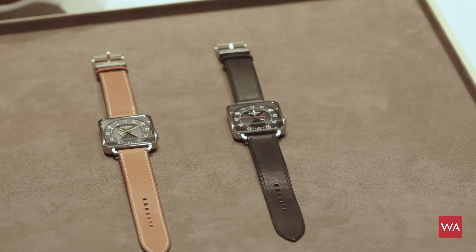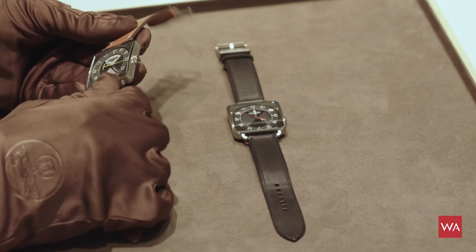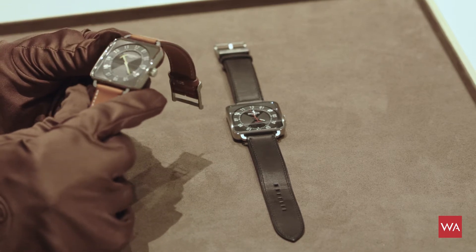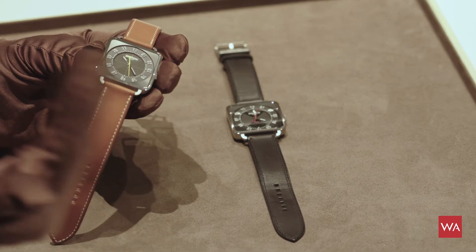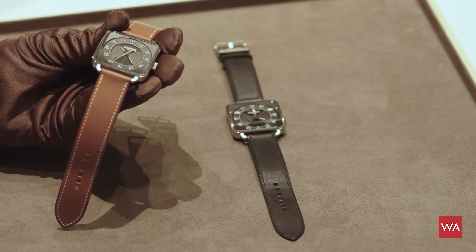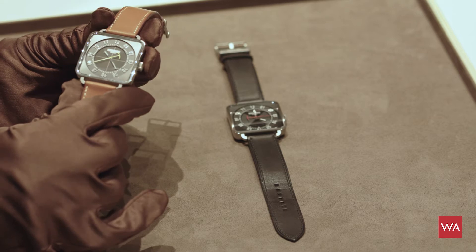We are very pleased to present our new models at the SIHH this year. This watch was first designed in 2010 by Marc Berthier, who before being a designer is an architect. This is what Jean-Louis Dumas wanted for Hermès watches — to have a designer who is not a watch designer. And you can notice it by the minimalism of the watch and the way Marc went to the essential in terms of details.